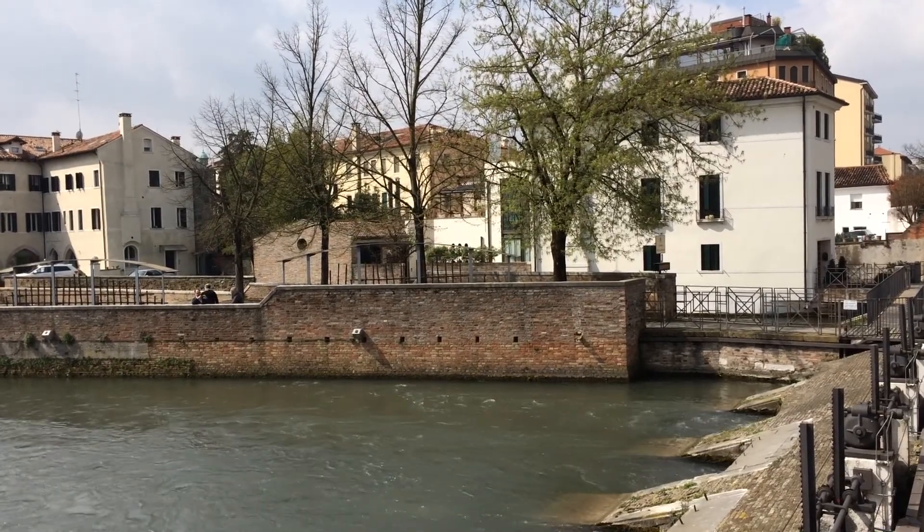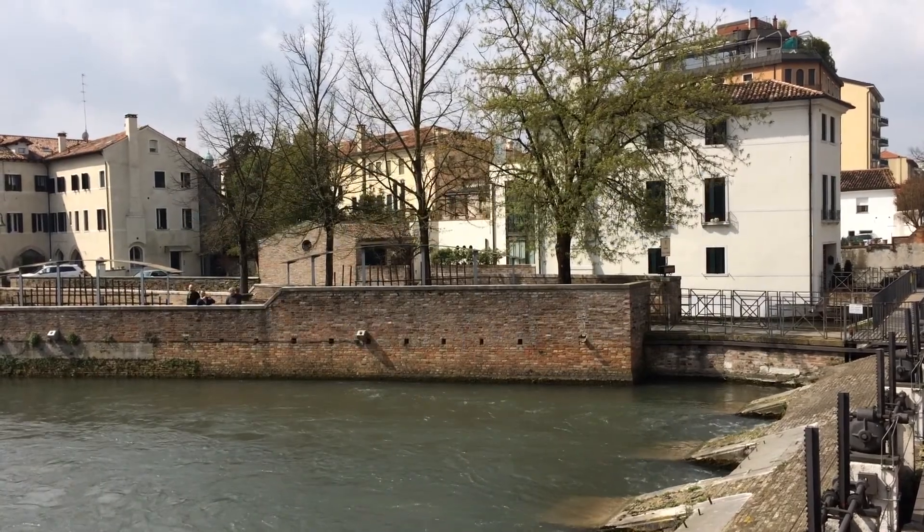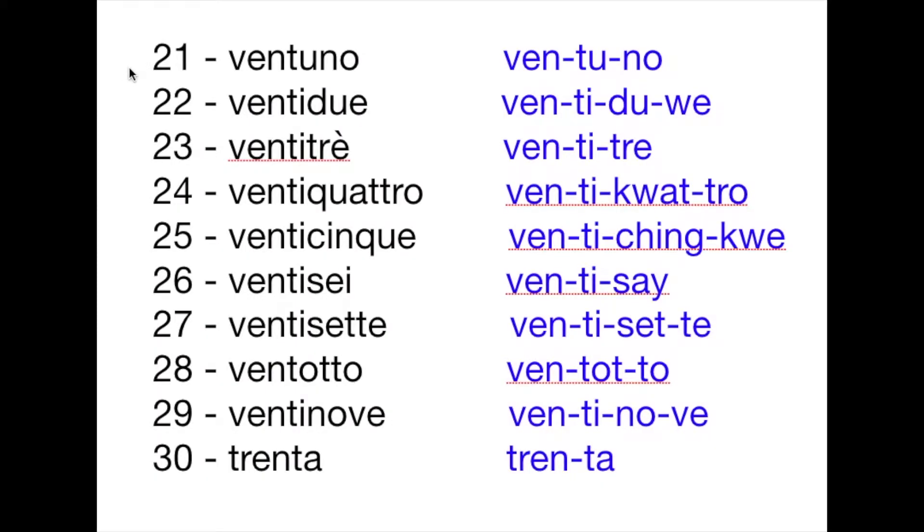In this lesson we are going to talk about the numbers 21 and above. The word ventidue has three syllables: ven-ti-due. This word is a combination of the words venti, which is 20 in Italian, and due, which is two in Italian. If you watched our previous lesson you would already be familiar with these words. That's ventidue.